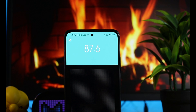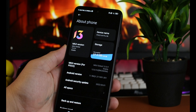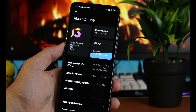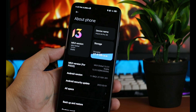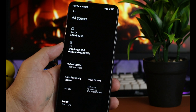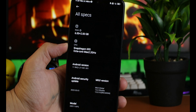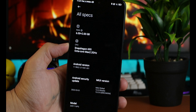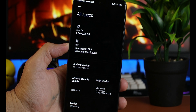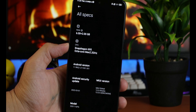Sa mga naghahanap naman ng FM radio, meron pa rin ito — alam ko marami pang may gusto nito. Naka MIUI 13 na rin tayo dito under Android 11, pero soon siguro magkakaroon tayo ng Android 12. Isa pang nagustuhan ko dito, meron tayong memory extension na manghihiram sa storage mo ng 2GB para mailagay sa RAM natin. Bali meron tayong 6GB RAM dito, 128GB of storage, at magiging 8GB siya — okay na okay ito sa multitask pati sa gaming.